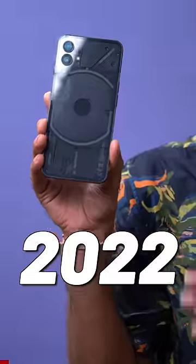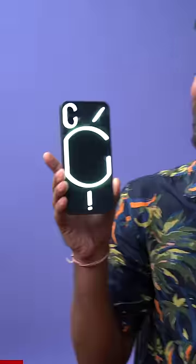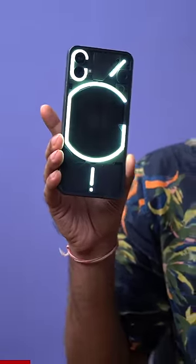So this is the most hyped phone of 2022 — Nothing Phone One. And do you know what it's hyped for? These LED lights on the back, or glyph lights.